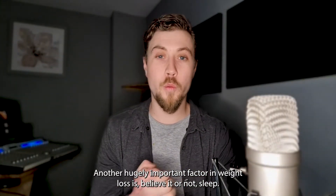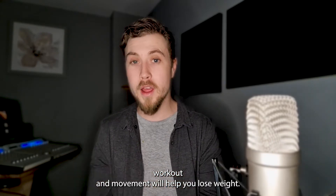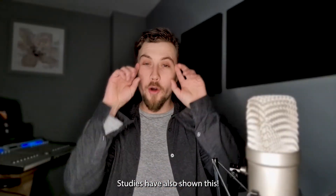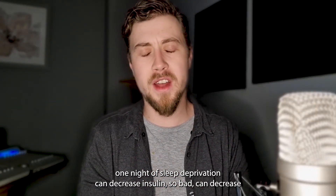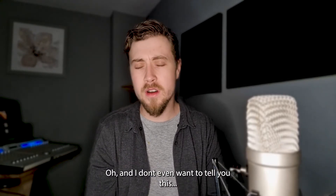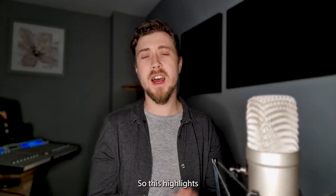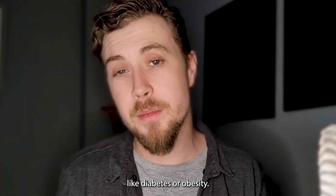Another hugely important factor in weight loss is, believe it or not, sleep. Sleep is so important. Everyone knows that intense cardiovascular workouts will help you lose weight, but did you know the simple act of just being asleep can too? Studies have also shown that one night of sleep deprivation can decrease insulin sensitivity by as much as 33%, and can be as detrimental as six months on a high-fat diet. This highlights the importance of a good sleeping pattern to maintain blood sugar levels, shed extra fat, and reduce the risk of metabolic diseases like diabetes or obesity.